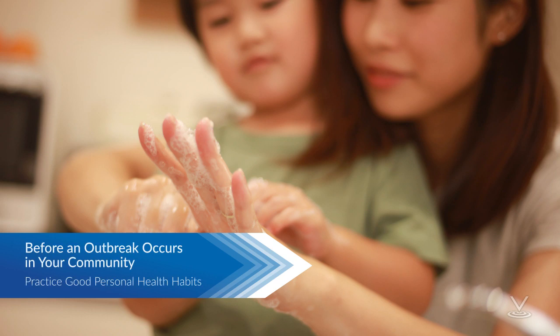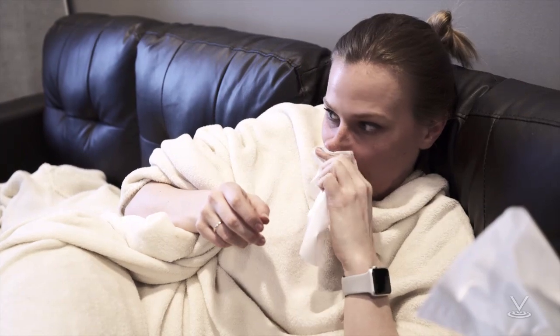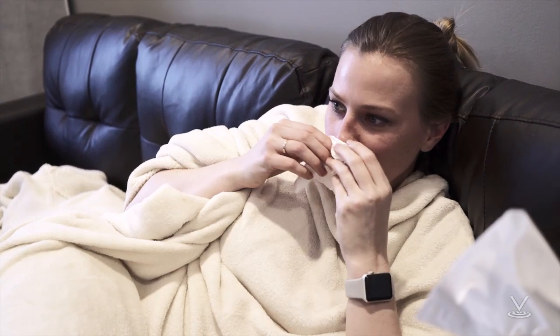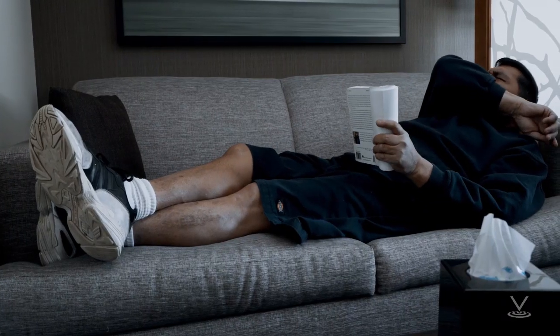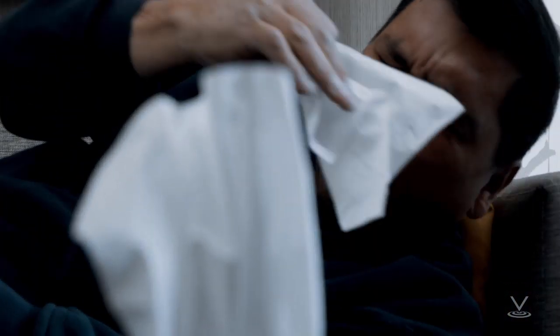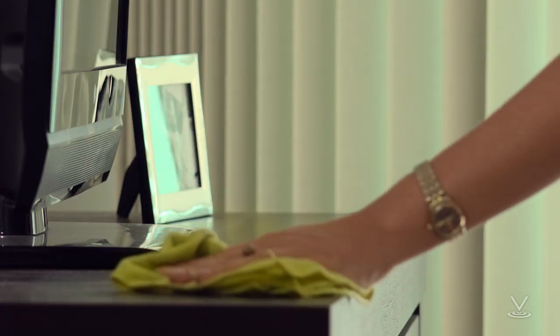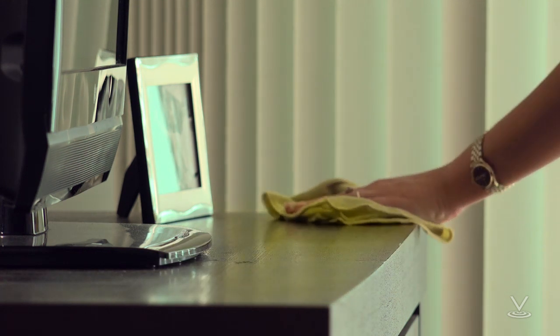Practice everyday preventive actions now. Remind everyone in your household of the importance of practicing everyday preventive actions that can help prevent the spread of respiratory illnesses. Avoid close contact with people who are sick. Stay home when you are sick, except to get medical care. Cover your coughs and sneezes with a tissue. Don't touch your face.